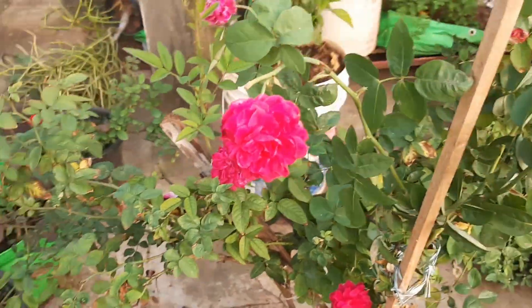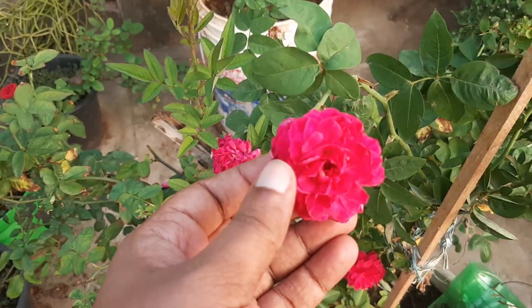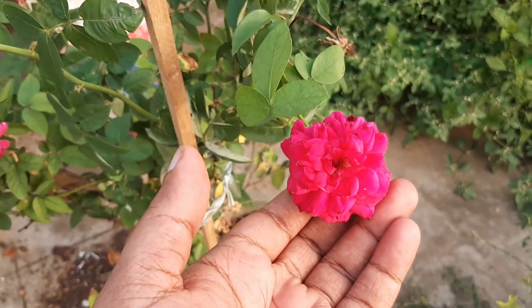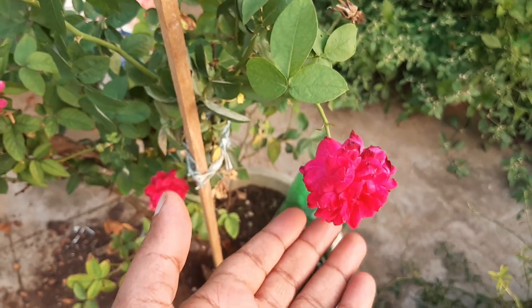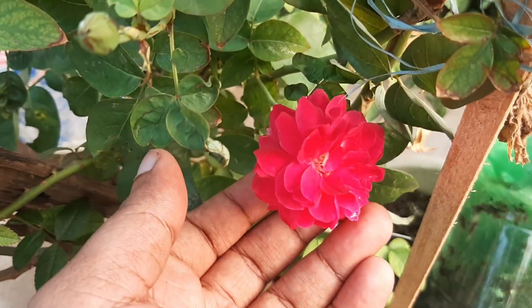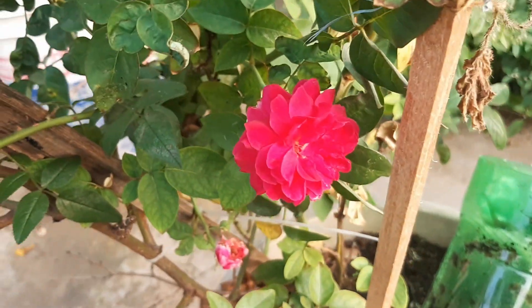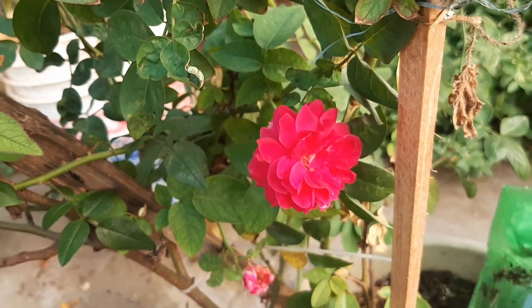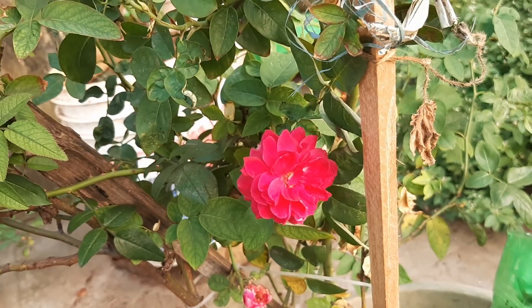Here you can see some paneer roses that bloomed today. The roses are very beautiful and very vibrant. This type of rose is edible — you can make kulkand out of these rose petals. You can also dry them and use them for herbal teas.